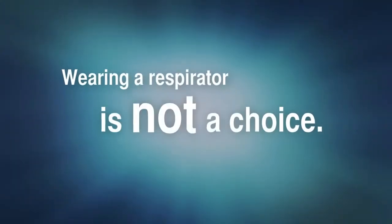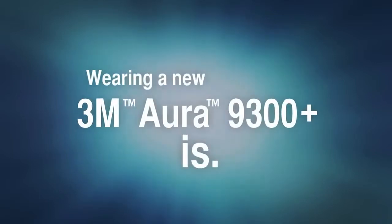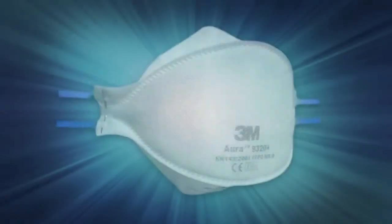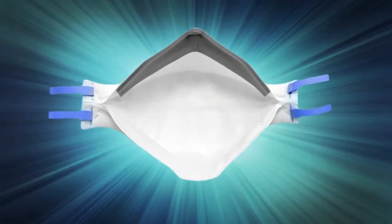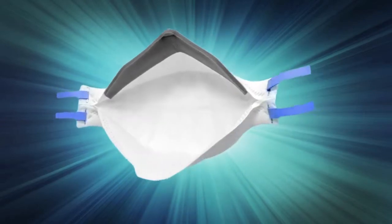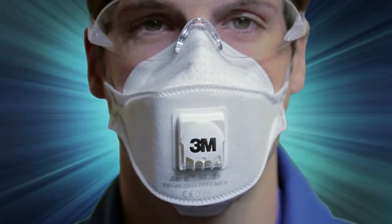Wearing a respirator is not a choice, but wearing the new 3M Aura 9300+ respirator is. 3M makes the respirators you need to wear to be protected — they also develop the respirators you want to wear. 3M's continuous drive to improve comfort for the respirator wearer has produced new ideas and materials, brought together for the launch of the brand new 3M Aura 9300+ series.